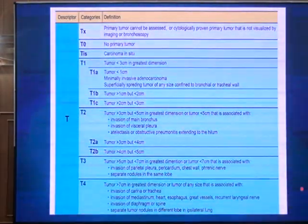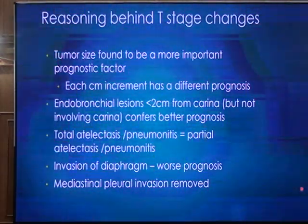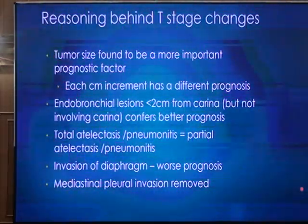The T stage table has different types. It is important to know that tumor size is critical — for every increase of the tumor by a centimeter, there is a change in prognosis. If the tumor goes from one centimeter to two centimeters, it carries a different T designation and affects prognosis. Another important point: it is not important to know whether distal atelectasis involves the entire lobe or only part of it; what matters is simply whether there is distal atelectasis or pneumonia.